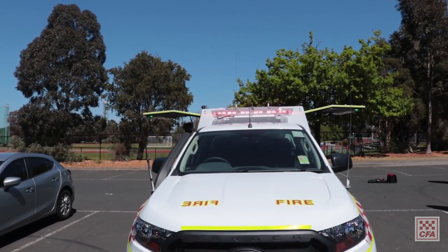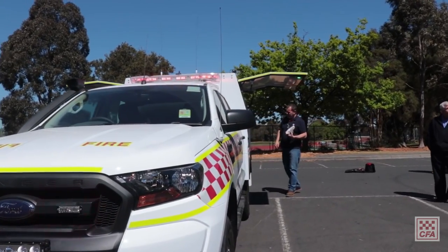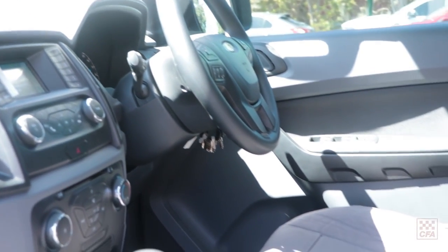It'll save brigades having to project manage their own build and provide them with an opportunity to tick the box and order the vehicle. The vehicle itself is built on a Ford Ranger four-wheel drive cab chassis. We've chosen a Ford Ranger with the 3.2 litre engine and the six-speed automatic transmission. Through trials and testing with our training department and driving instructors, this provided the best mix in terms of power and drivability.